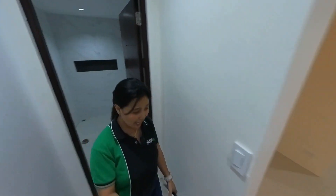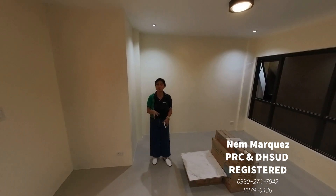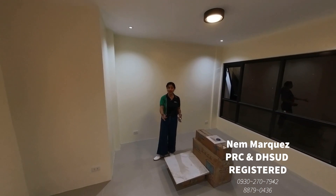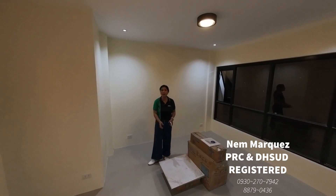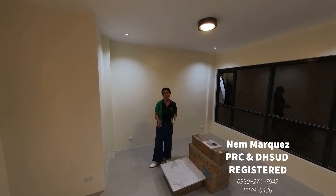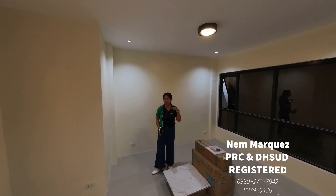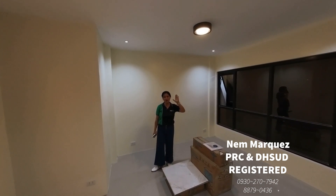Thank you so much, mga ka-dream homes. If you're interested to view this property, please call or contact us through my contact number — it's flashed in the description box. Please support my YouTube channel. If you know my other channel with my husband, it's Dream Homes in Metro Manila and Rizal. This is my new YouTube channel — please support me. Just click like, subscribe, and share this video. If you're interested to view this property, just contact me. Bye, and God bless you all!